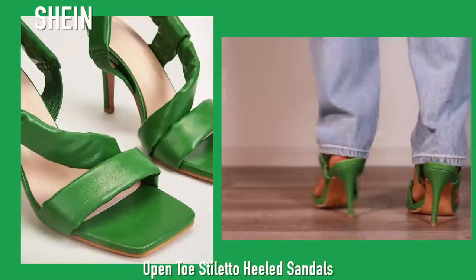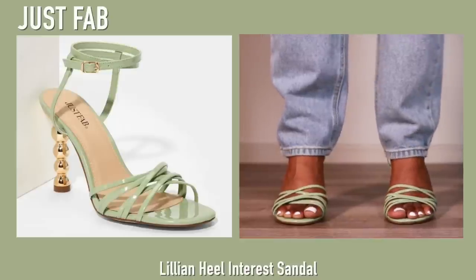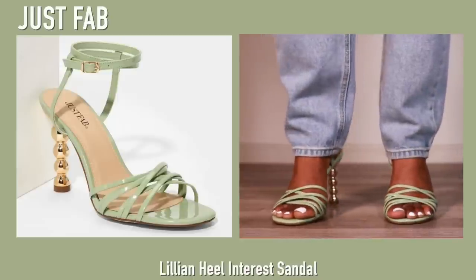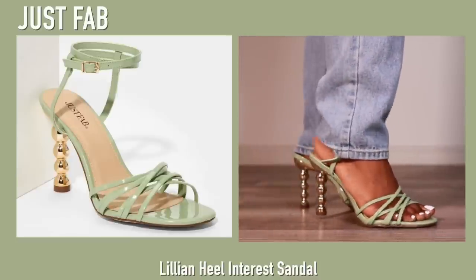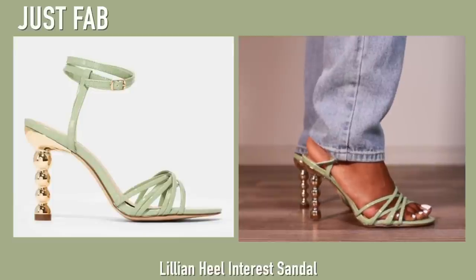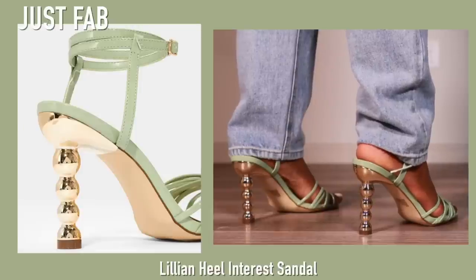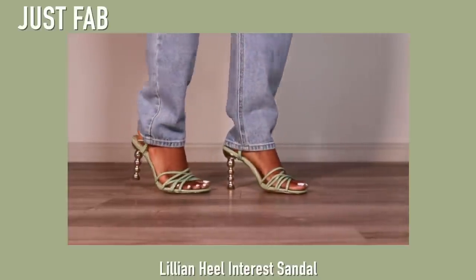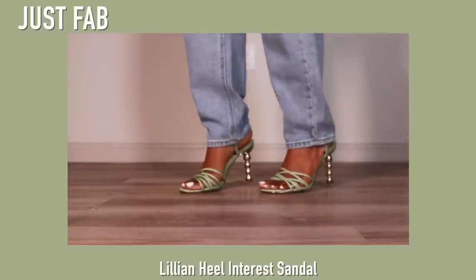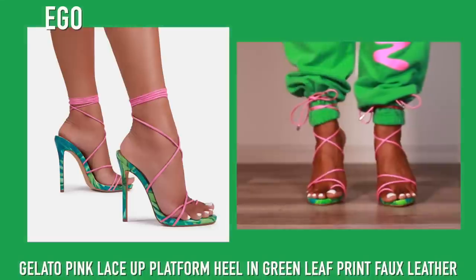Next up we have these heels from Just Fab and they are super super comfortable. I really love the heel on this one. I got these because I was looking for sage heels to go with a blouse, but ended up never wearing it per usual. These are still really really nice and very comfortable — the perfect summer date night, vacation, or girls' night type of heel.